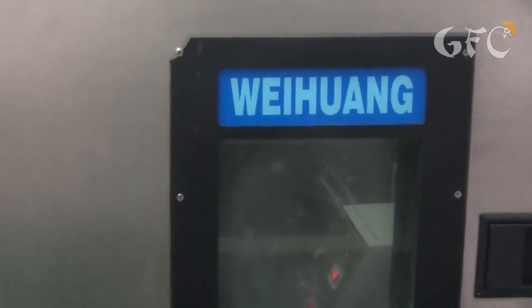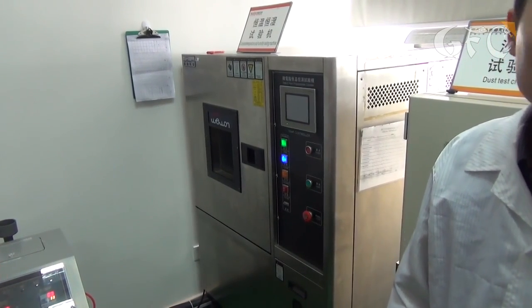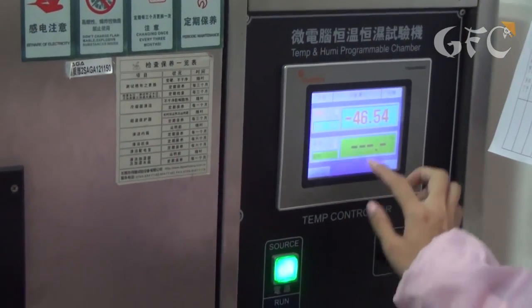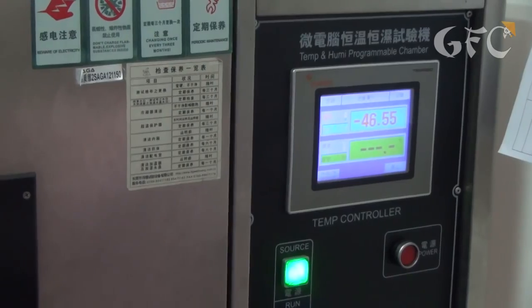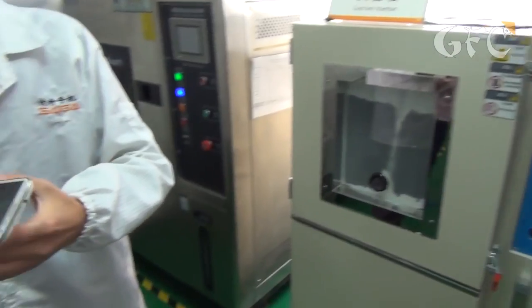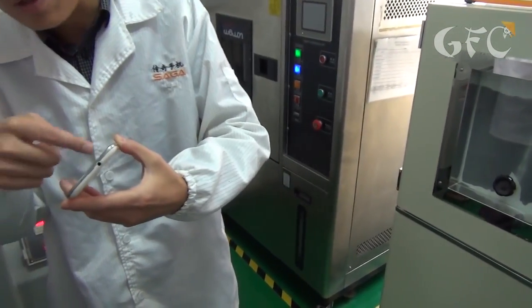In one cell the phones are kept at a temperature of 50 degrees below zero for 24 hours, and in another at 50 degrees above zero. After such experiments the phone shell shouldn't deform and the phone should remain workable. In another cell they study how dust affects the phones — how much gets inside, and whether dusty airflow affects the screen.